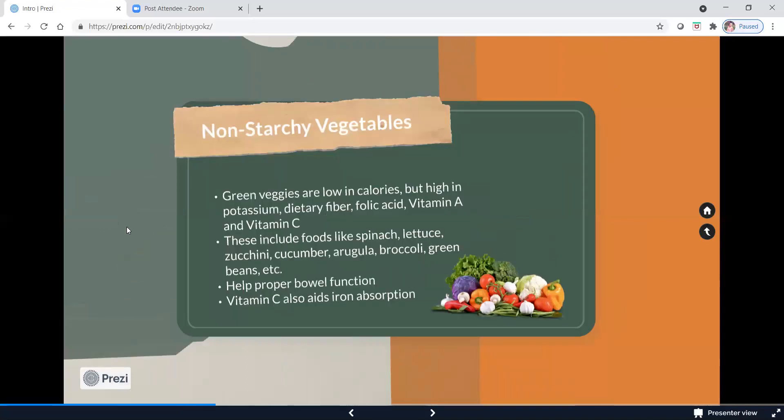Non-starchy vegetables are just as good. Those are all your green vegetables — low in calories, high in potassium, fiber, folic acid, vitamin C, and vitamin A. These foods include spinach, lettuce, zucchini, cucumber, broccoli, green beans, peppers, cauliflower, and cabbage. They also help with bowel function because of all that fiber. Vitamin C, which you see a lot of in orange and red fruits and vegetables, helps with iron absorption — and iron is one of those minerals we are sorely lacking as a nation. Eating more vitamin C with iron-rich foods will help absorb that iron.